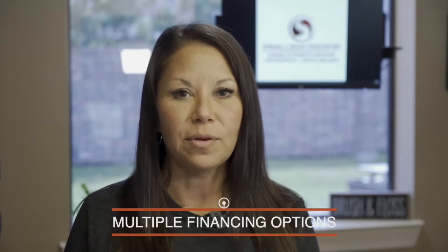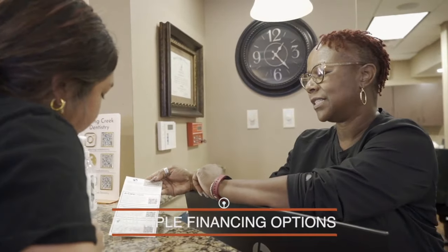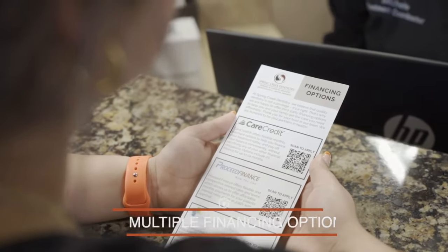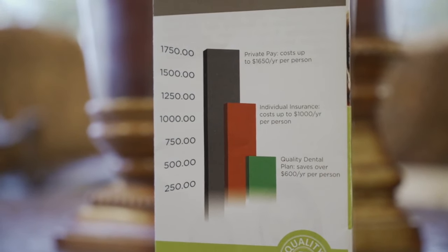We offer in-office payment plans, breaking costs into two or three monthly payments. We also offer outside financing with CareCredit and Compassionate Finance. CareCredit gives you 12 to 18 months no interest, and Compassionate Finance is strictly based on your income.